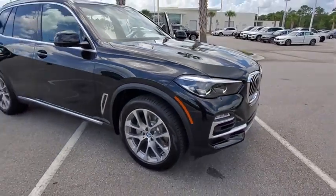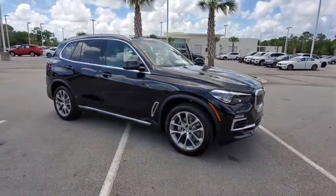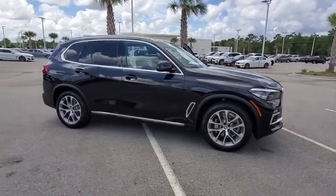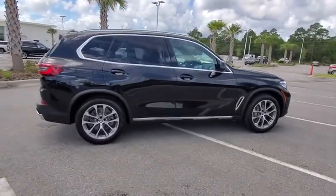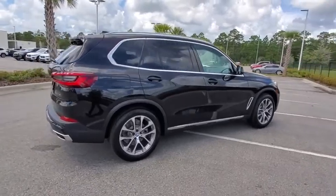We are pleased to show you the 2020 BMW X5. The BMW X5 is an award-winning performance, space, and efficiency vehicle. Here are some of this vehicle's great options.